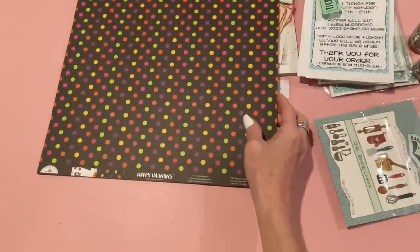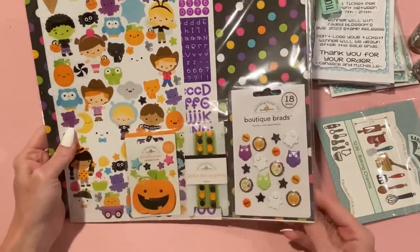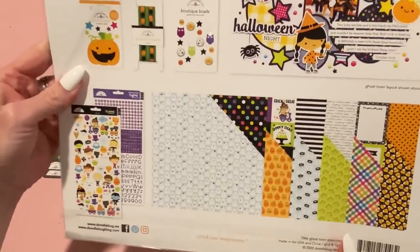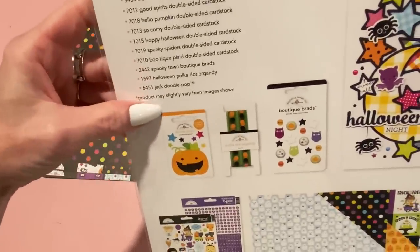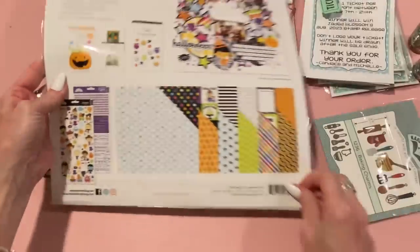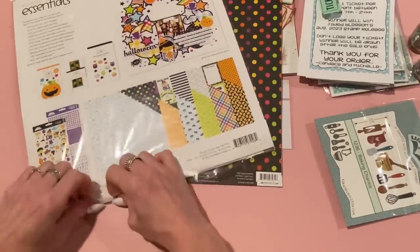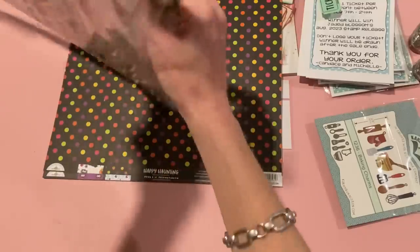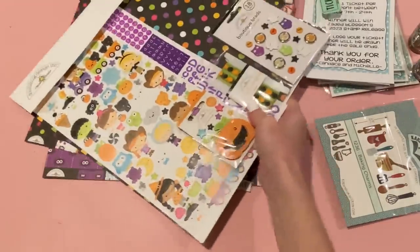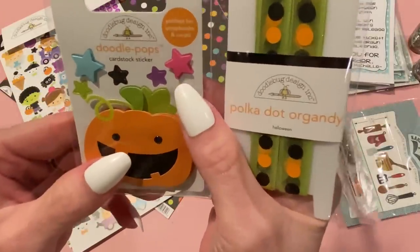I also got the Doodlebug Essential Kit from Ghost Town — it was on sale for $7.69 on Scrapbook.com, so search for 'Doodlebug Essentials Ghost Town' if you want it. It comes with papers, stickers, alphabet stickers, brads, organdy ribbon, and a doodle pop. It's from 2020 but who cares — as long as it's cute!